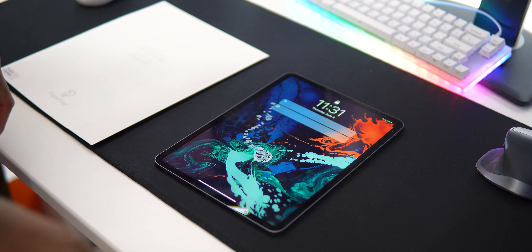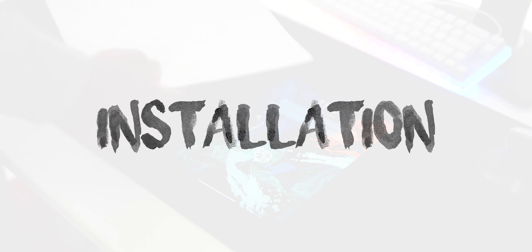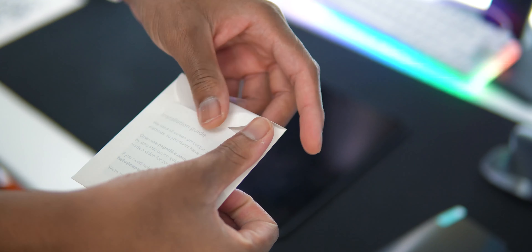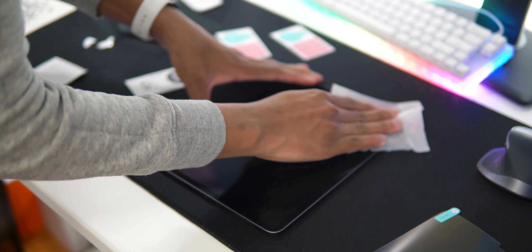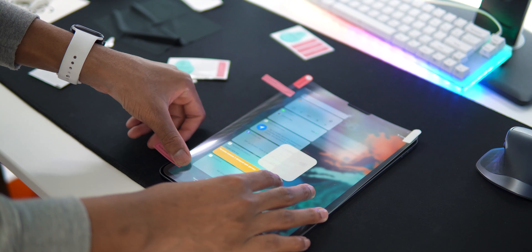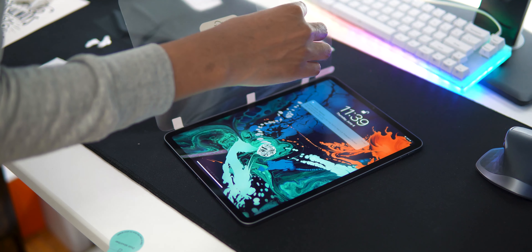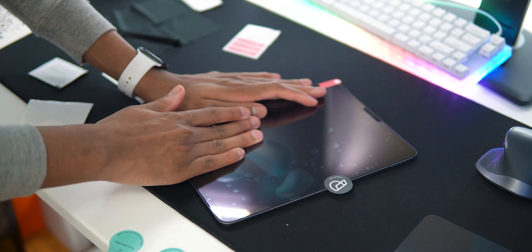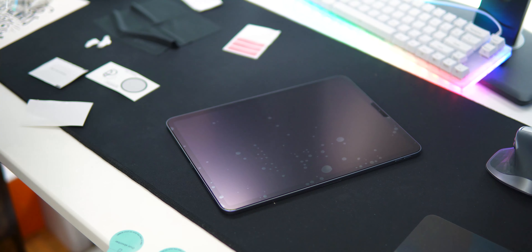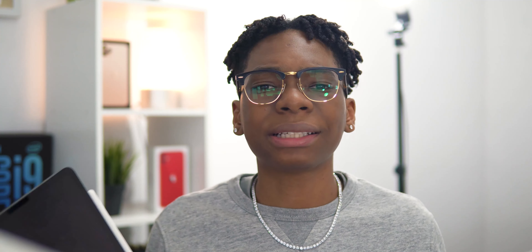Installing the screen protector was pretty simple. They gave me everything I needed — the installation kit, guided stickers, wet wipes, and a dust remover tool. They also have a dedicated installation guide video you can watch, which is really nice. If you mess up the first one, there's a second one in the box, so just don't mess up the second one. I had a couple of bubbles and lint here and there, but all I had to do was lift up the screen protector a little and use the dust remover tool. If you're in a dusty area, go to your living room somewhere with more space.